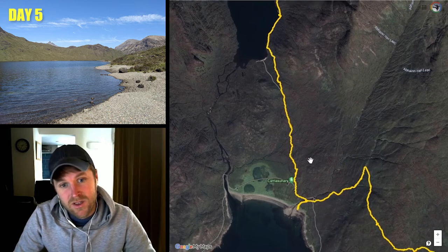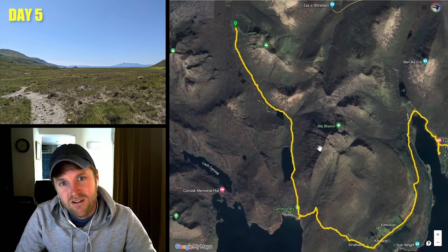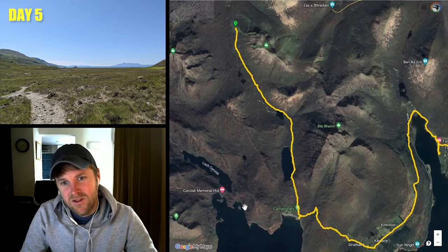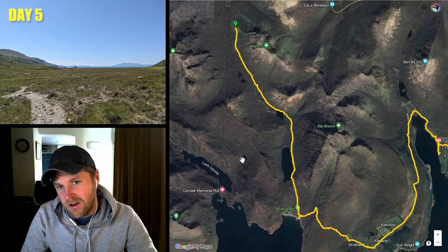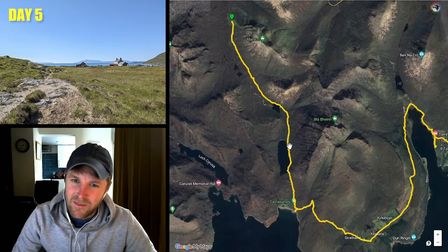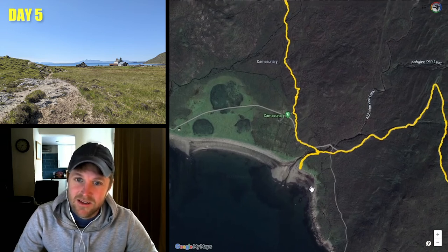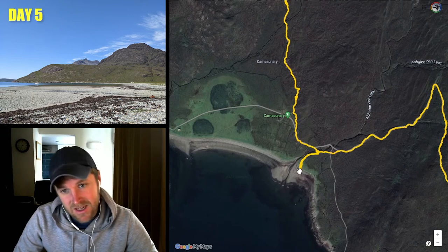There is a kind of side trail you can do that goes around where you can do the Bad Step. I was tempted to do it — I've heard it's pretty sketchy, and I was on my own, so maybe in hindsight I should have because it sounds like a lot of fun. But I was happy to carry on down the valley. The spot around Camasunary Bay is absolutely stunning — there's a beautiful beach, so I just sat down and had some food and enjoyed the scenery.